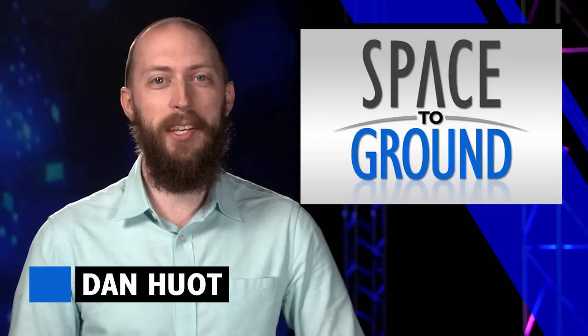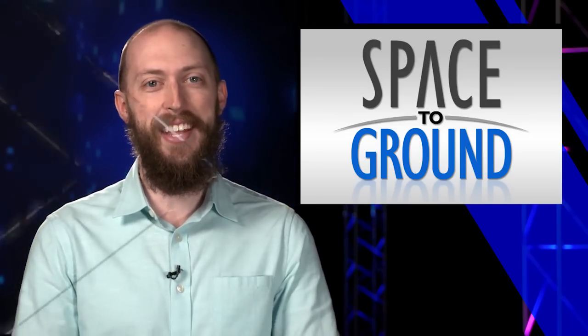Welcome to Space to Ground, I'm Dan Hewitt. With a breather between all these spacewalks, it was time for some serious science.